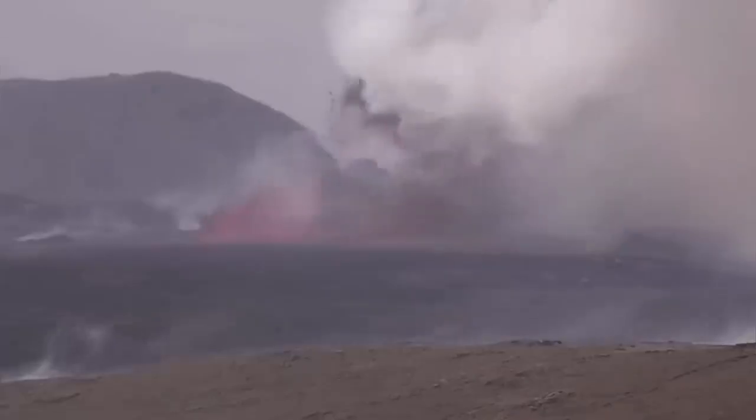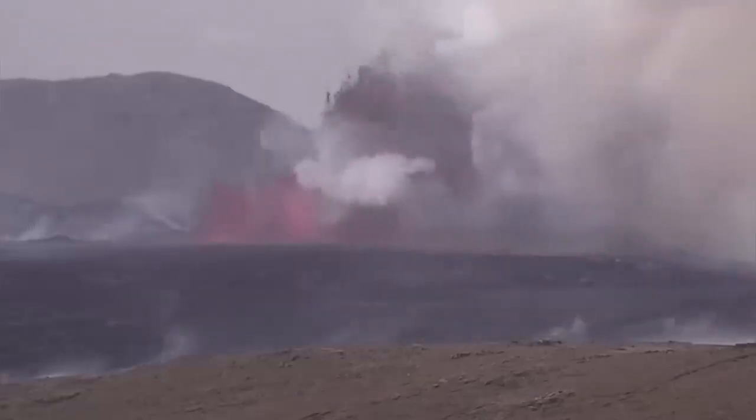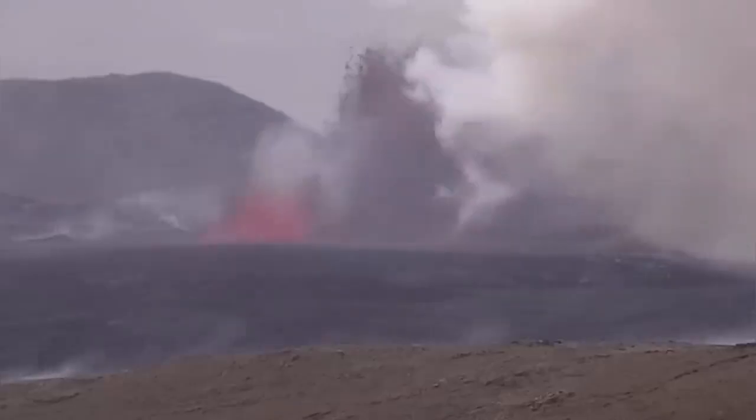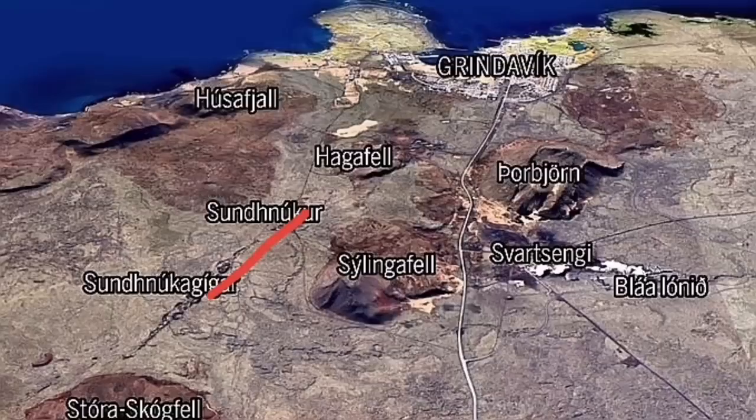We have an eruption, and this eruption reached 200 meters in my estimate, based on comparing it with the K1 crater, which was actually the fissure that opened today. This is the earliest map, the first map I drew, and then the Icelandic Meteorological Office drew the second map.